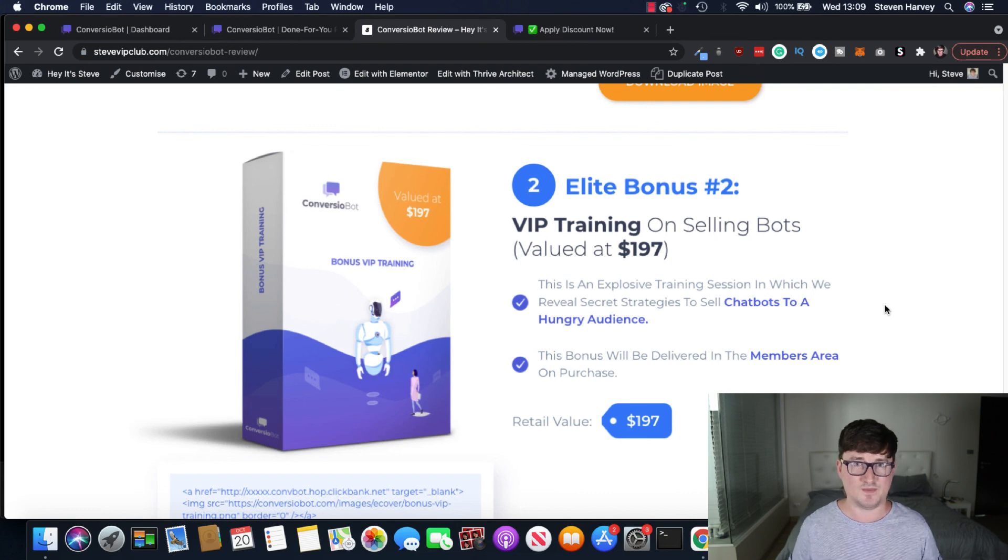Hopefully you enjoyed this review. It's a product I've been using for a while — it's at a discount now, which is why I'm reviewing it, and it's something that can really help a lot of people. That was my Converzio Bot review. My name is Steve — if you liked the video hit the like and subscribe buttons, drop me a comment below, and I'll see you in the next one. Thank you.